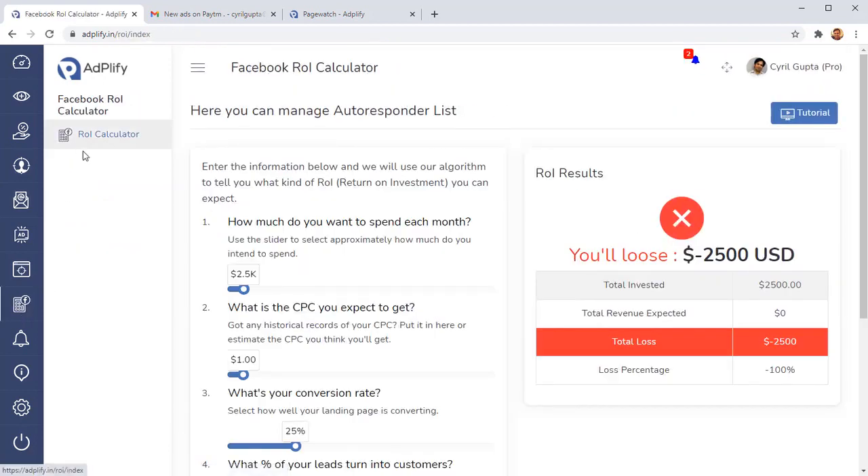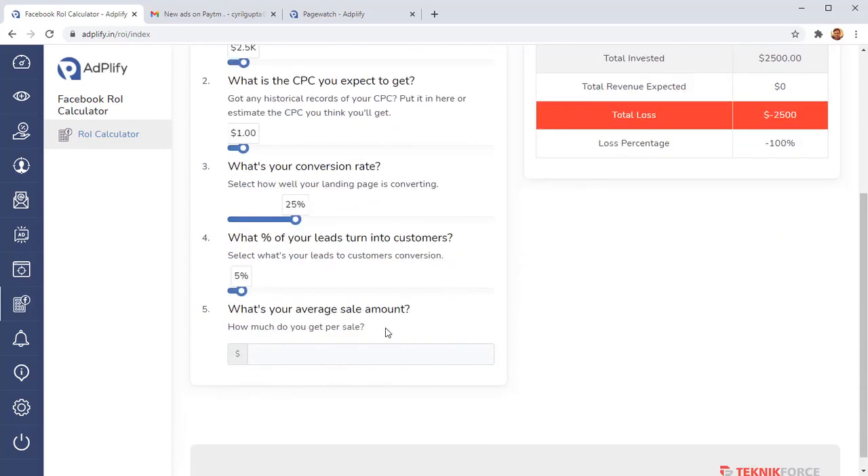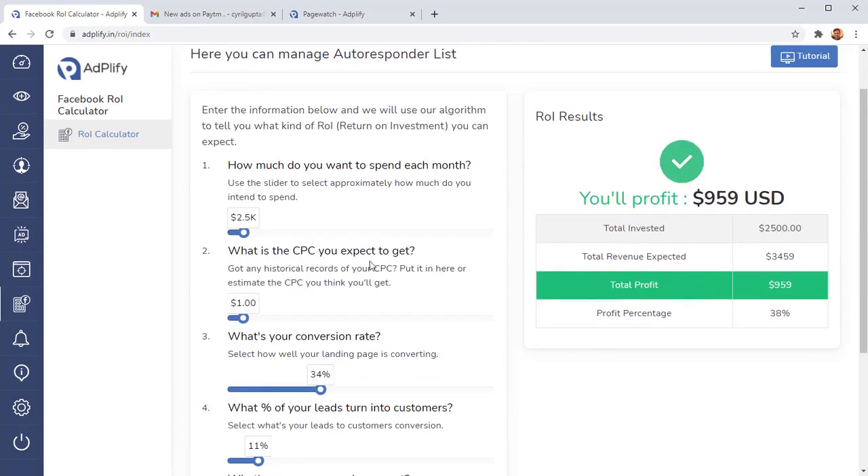The next tool is the Facebook Ads ROI Calculator. It lets you find out what your ads are going to do when you scale up. When you scale up, your ads often become unprofitable — a wastage of money. With the ROI calculator, you put in your conversion rate, the percentage of leads you turn into customers, your sales amount, and it tells you exactly what profit you can expect at any number of impressions. Play with the numbers to find that sweet spot of maximum returns for minimum investment.